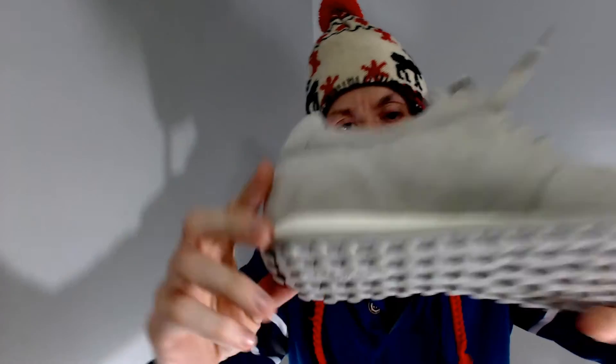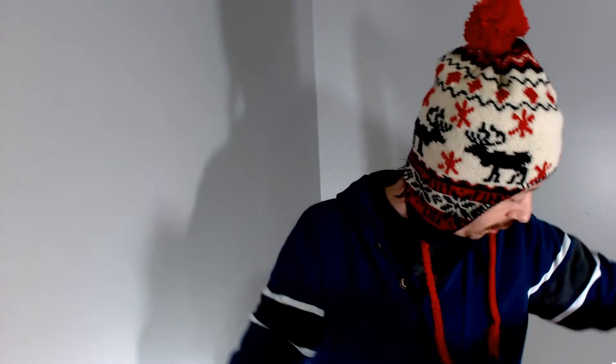Moving right along with more bad puns. We have another pair of shoes — Rag and Bone New York. I know this brand, but I didn't know they made shoes. They're pretty nice shoes actually. Rag and Bone is one of my wife's unicorns. Whenever we go thrifting, she always tells me to look for Rag and Bone pants, Rag and Bone jeans, and we have yet to find any of them. But we did get a pair of their shoes, so I guess that counts. I'll check it off the list.